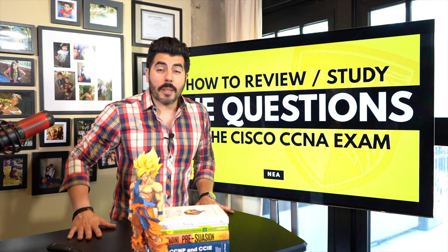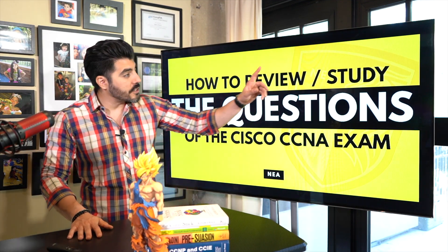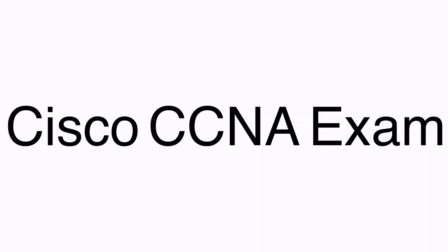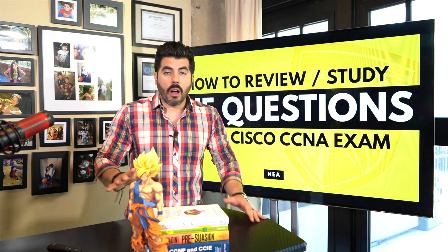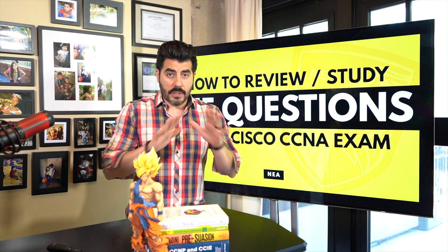Let me teach you a four-step process on how to review and study practice questions for the Cisco CCNA exam. And by the way, this can work on any questions you're going to go through for any IT certification.